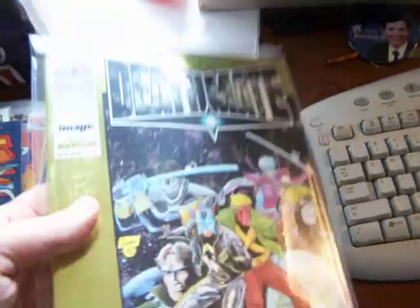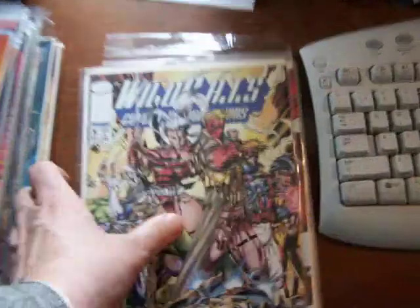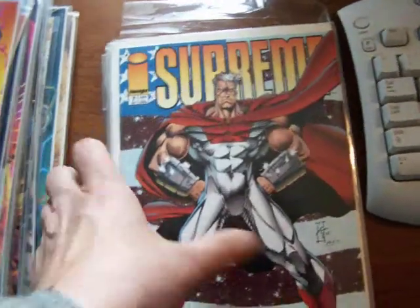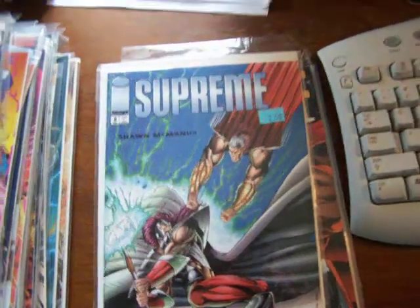There's a Deathmate Yellow — nice and shiny. Cover price is $4.95 on that one. Wildcats 5, Supreme 7 — I'll sell this for a dollar. That's your big chance if you need it; it's in perfect mint with a bag and a board.